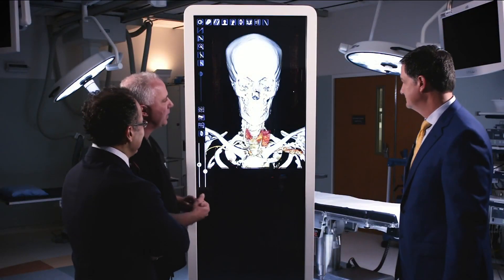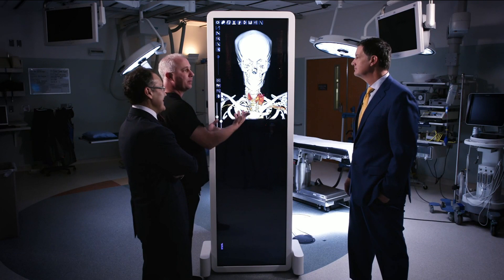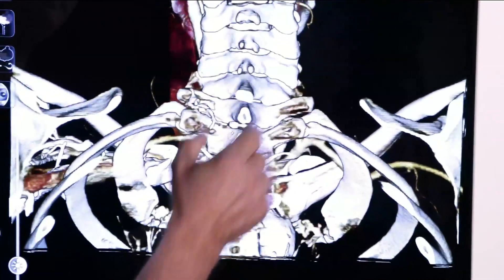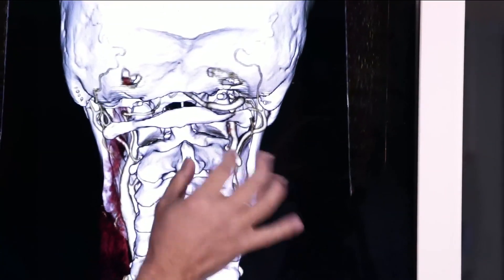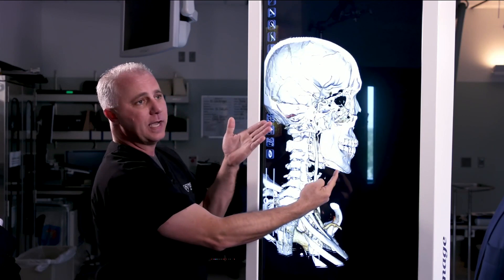So this is the Anatomage Table — it's a virtual dissection table. What it does is it allows us to take a thin-slice CT or an MRI and create a three-dimensional object. This is a full three-dimensional rendering of this particular patient, who had a free-floating bone chip that pinched an artery when she looked over her shoulder, causing her to pass out. With the 3D table, we can actually cut this tissue and roll it open to see inside her head as well.